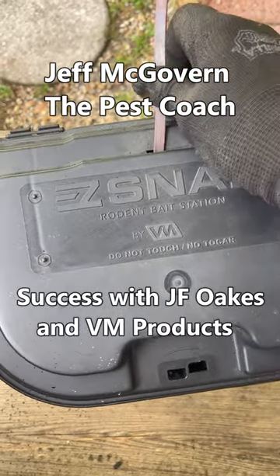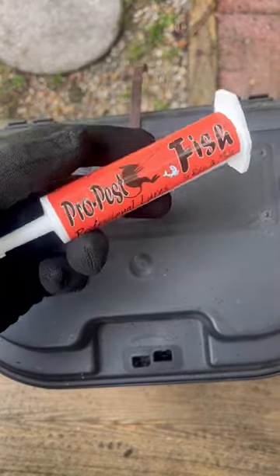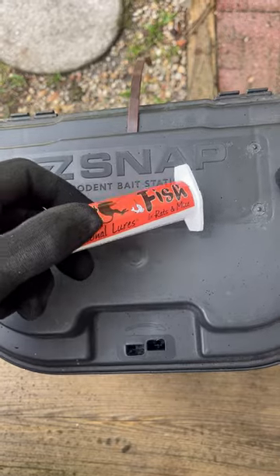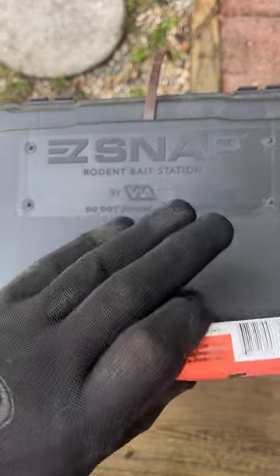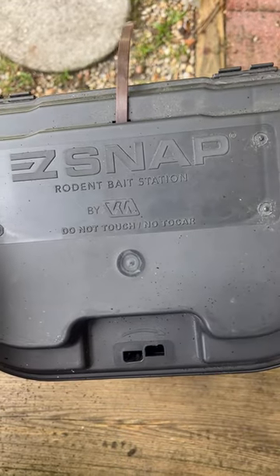Green to red on that trap — this is Jeff McGovern, the pest coach. This is the Easy Snap Trapping System from VM Products, baited with the ProPest fish flavored product from JF Oaks, their newest flavor of rodent attractant.